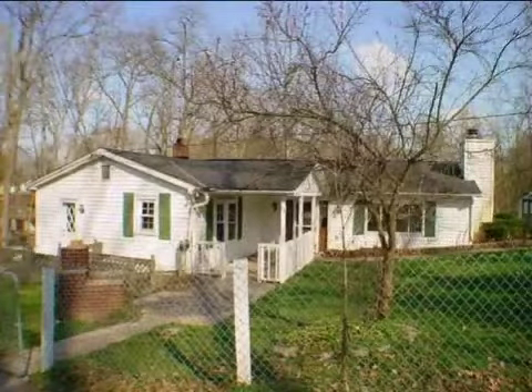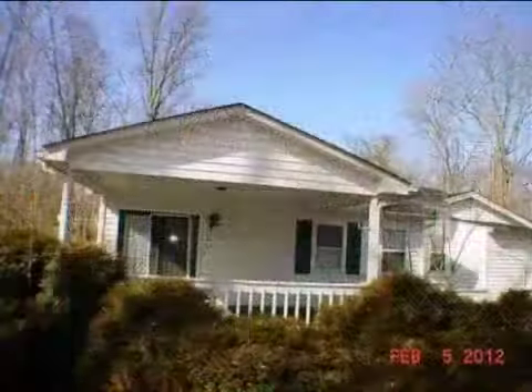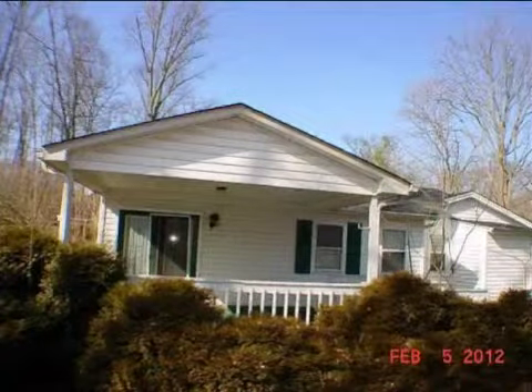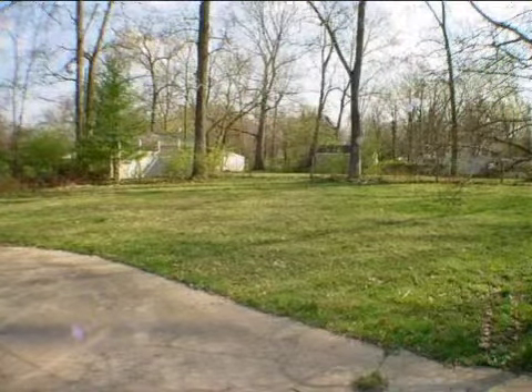This property is a two bedroom, one full bath, ranch. This property is listed for $51,900. Interior features of this property include central air conditioning.